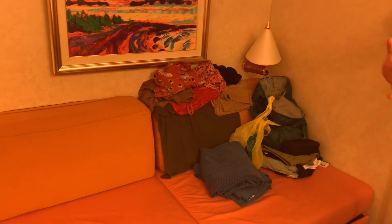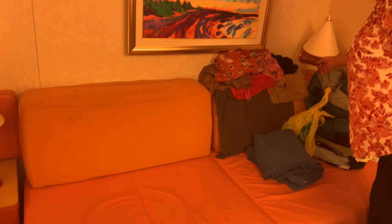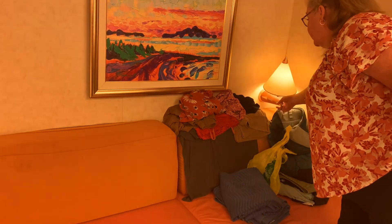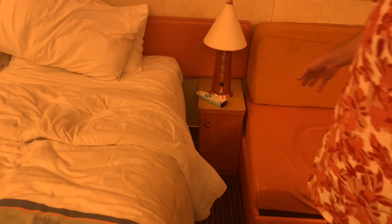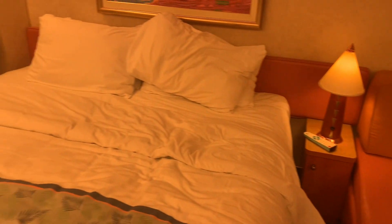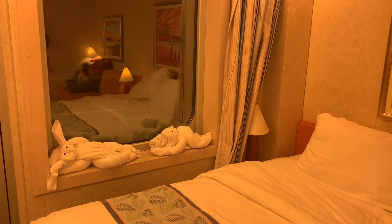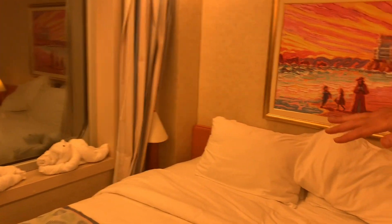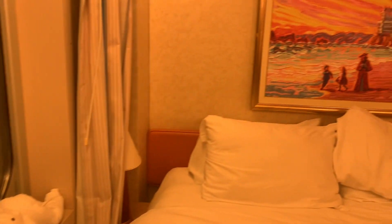Over here we've got a nice couch, and this couch will actually pull out to be a bed, too. So, if there were more people in the cabin with us — then we have a little reading light there, and bedside tables. These lights just turn on right here. And then, of course, our bed. This is actually two twin-size beds, so if you and your best friend are traveling together, you can have the beds separated instead of together. And here are our other towel animals.